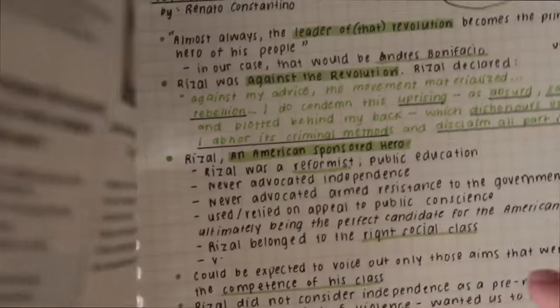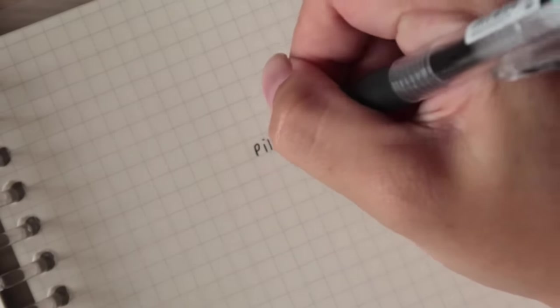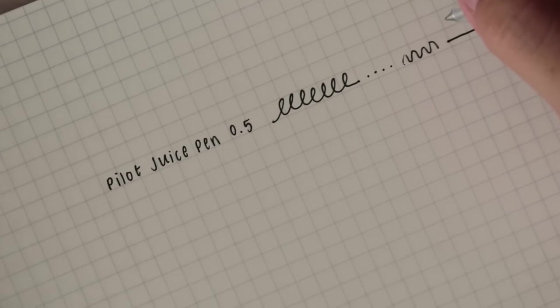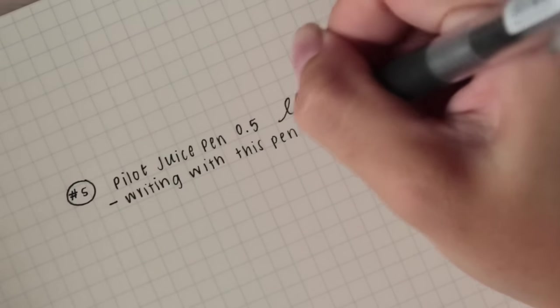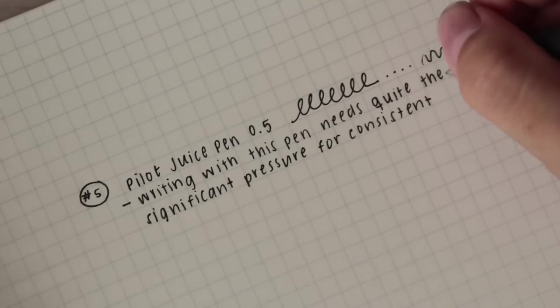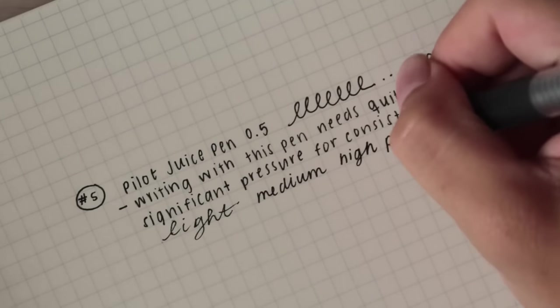I'm so excited to share number five with you, which is the Pilot Juice pen in 0.5. At first I actually didn't really like this pen as much as the others because I thought the strokes weren't very consistent, but after trying it out more and breaking into it, it became a lot smoother, which is something I really appreciate. It does require a little bit more pressure than usual, which is fine if you naturally already have strong-pressured strokes.